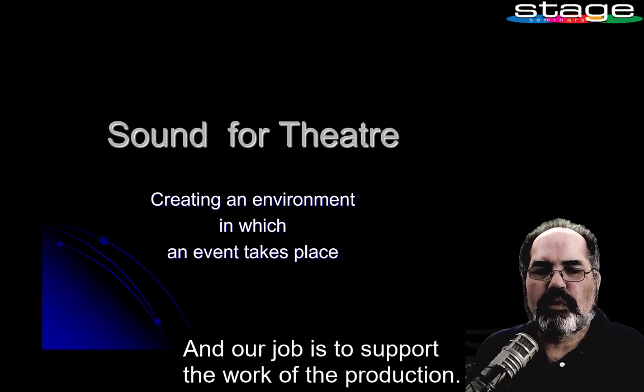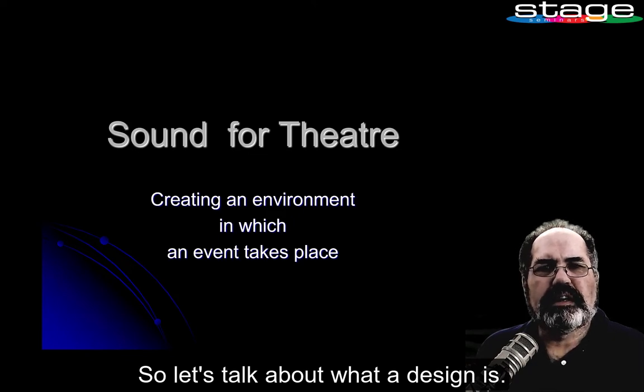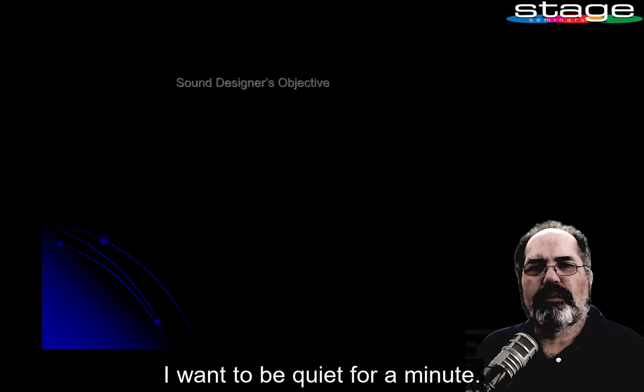Our job is to support the work of the production. So let's talk about what a design is. Let's look at this next slide — I want to be quiet for a moment and let you listen.